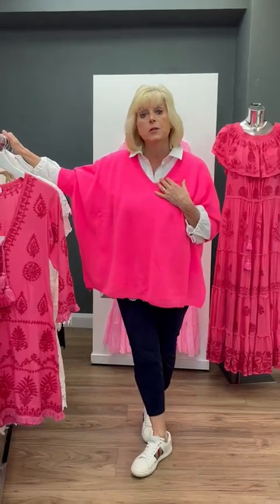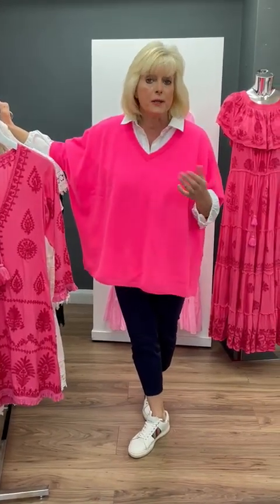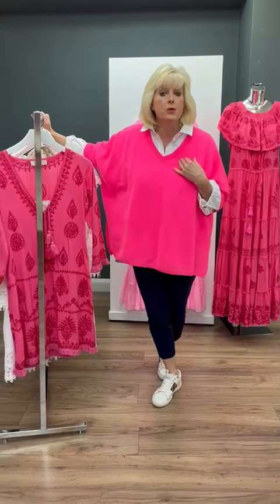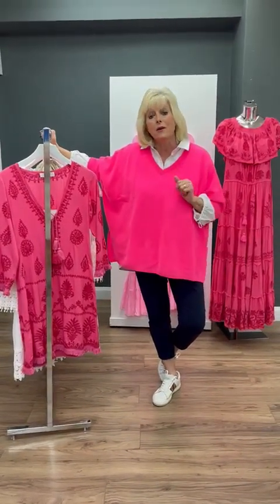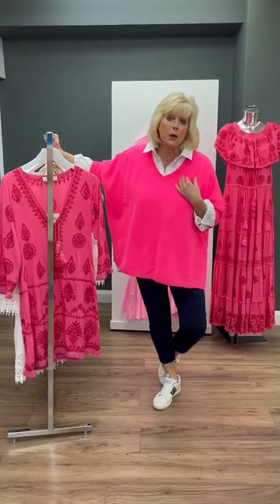Don't forget girls, our Joseph Ribkoff show is two weeks on Thursday on the 25th of May. It's getting very booked up but we do still have places, and we've got one show only at 11:30, so we hope you can join us. Also visit our website — we have lots of social platforms: Twitter, YouTube, Facebook and Instagram where you will see lots of our items. The website is a 24-hour shop, always open.